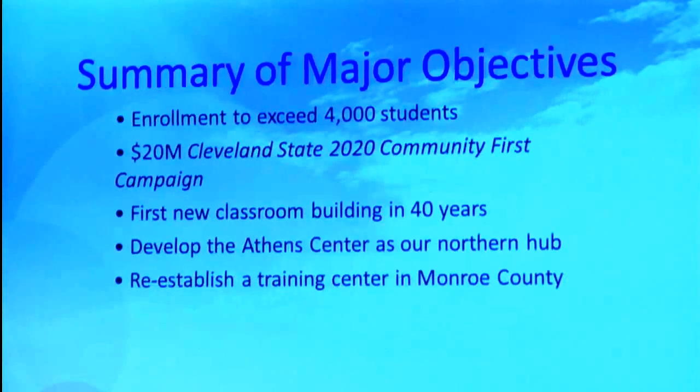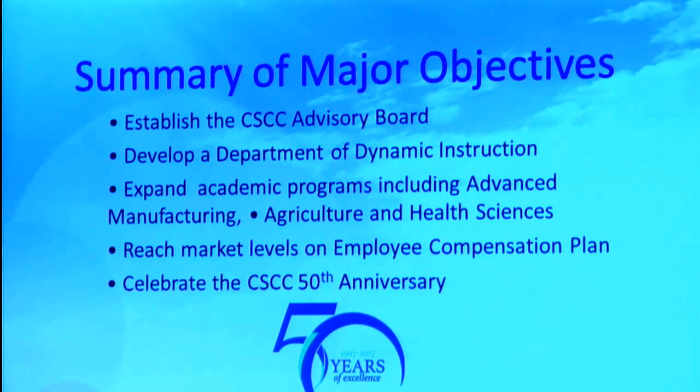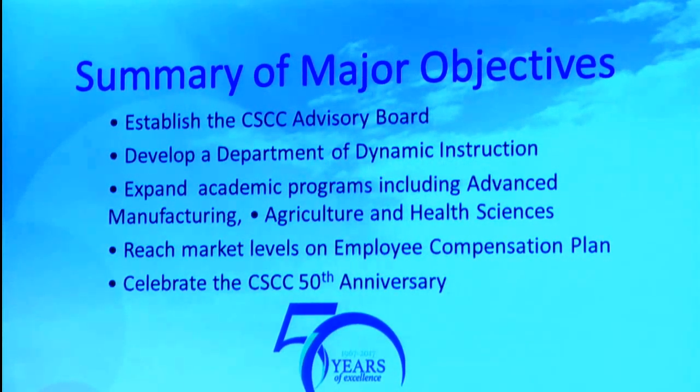A real quick summary — these are the things that pop out to me. Enrollment to exceed 4,000 students. A $20 million Community First campaign. The first new classroom building in 40 years. Develop the Athens Center as our northern hub. Reestablish the training center in Monroe County. The Cleveland State Community College Advisory Board. The Department of Dynamic Instruction to support all the great things we're doing. Expand academic programs — advanced manufacturing, agriculture, and health sciences. Reach market levels on our employee compensation plan. And we're going to celebrate our 50th anniversary — just about everything we do in the 2016-2017 year will be part of our celebration.